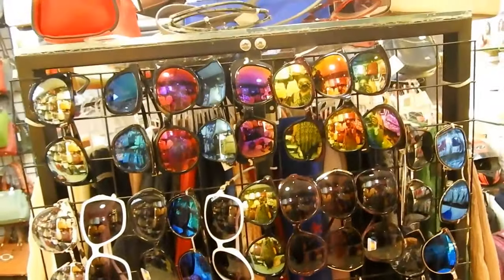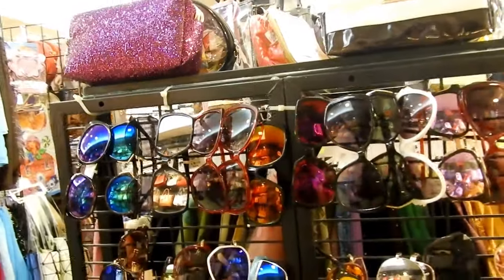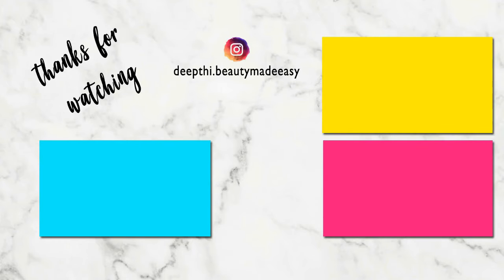You can visit the shop from 10 a.m. till 7 p.m. All safety measures are followed and it is functioning according to the government norms. Until then, I will see you in my next video. This is me, Deepti, signing off. Bye-bye! Take care. Do subscribe to Beauty Paid Easy for more such videos. Thanks for watching.